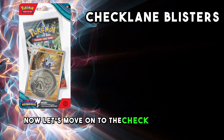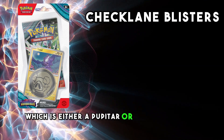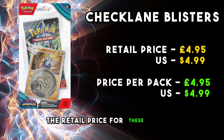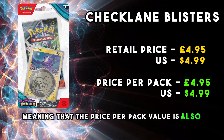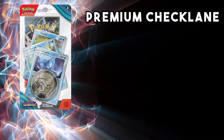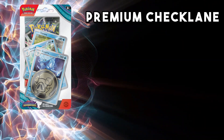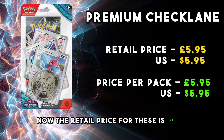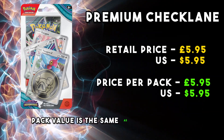Let's move on to the Check Lane blisters. These contain one pack, one promo card which is either a Pupitar or a Toxel, and one coin. The retail price for these is £4.95, meaning that the price per pack value is also £4.95. Premium Check Lane blisters contain one pack, one coin and an Evolution line from a previous set, with the last card in the Evolution having a different holo pattern. The retail price for these is £5.95, so the price per pack value is the same as the retail price.